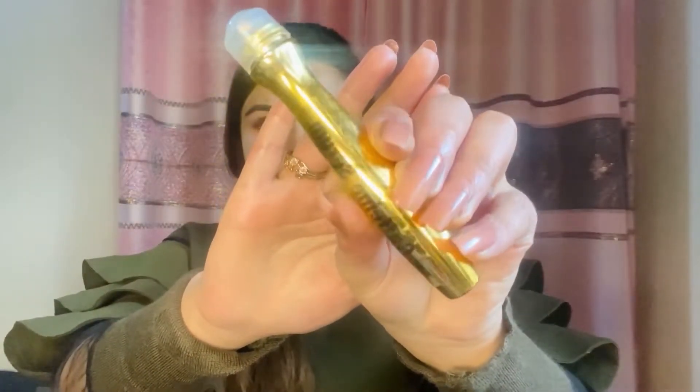Now let's talk about the Caffeine serum. It comes in a roller applicator so you can apply it very easily under the eyes. It reduces puffiness and eye swelling. This is 100% organic and 100% recommended.